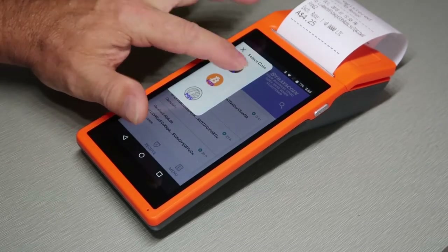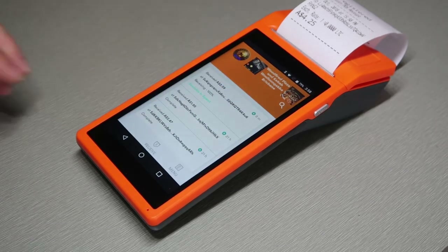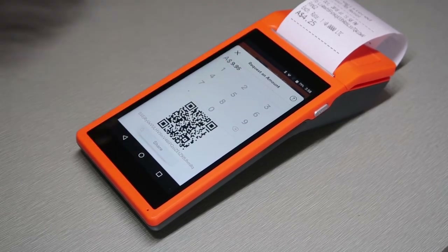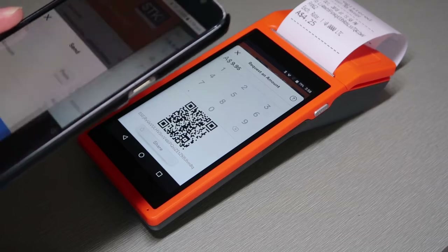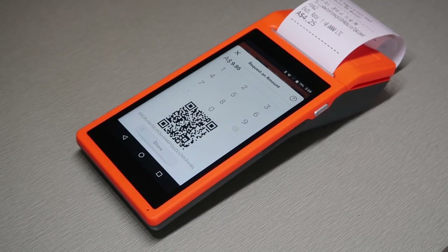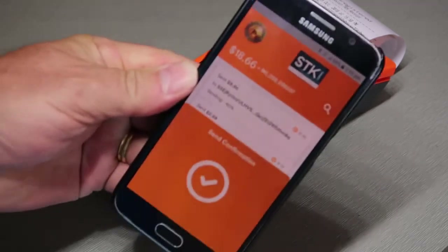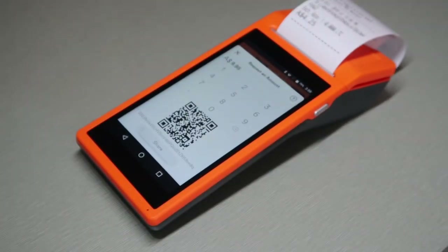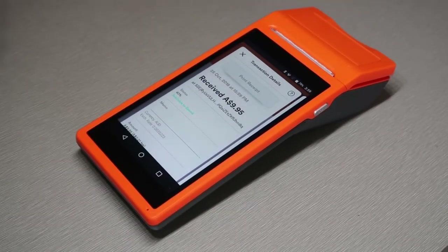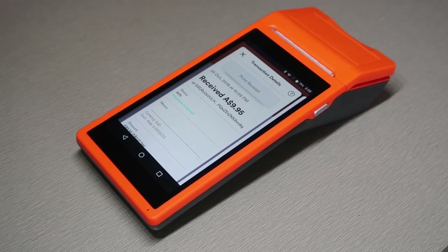We'll go back and do another Australia Coin one to finish. I'll go to Australia Coin, receive, and request something — maybe $9.95 this time. I'll bring up my Australia Coin wallet here and send, scan. It's coming up requesting the amount and PIN code: $9.95. Put in my PIN code, send confirmation — got a loud click, we've got the $9.95 coming in.